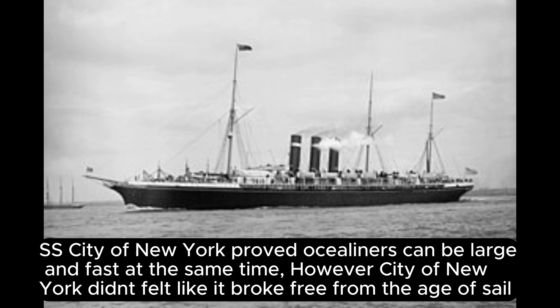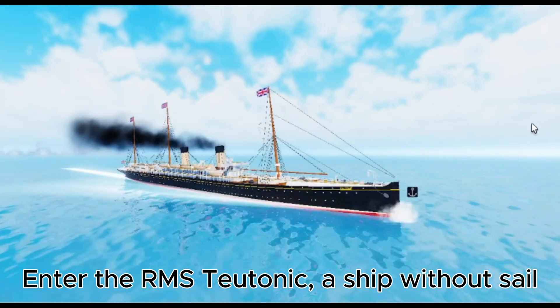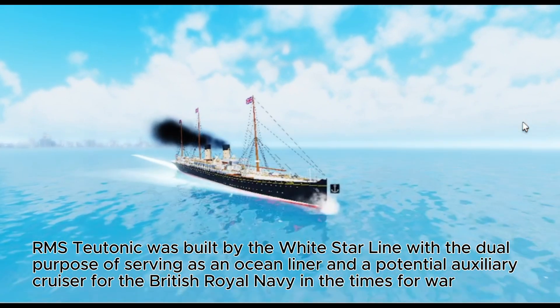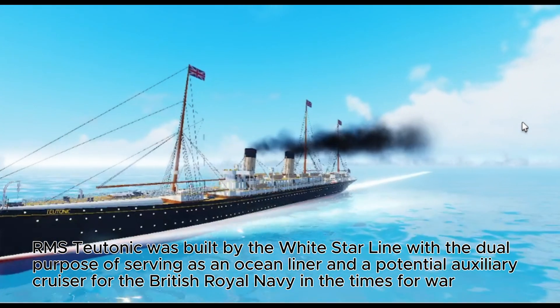The City of New York and her sister ship were innovative, especially with the twin screw propulsion system, but they were more of a transition ship — still including auxiliary sails, though rarely used. SS City of New York proved ocean liners could be large and fast at the same time. However, it didn't feel like it had broken free from the age of sail. Just a year later, a new generation of ocean liners would finally do so — enter the RMS Teutonic, a ship without sails.